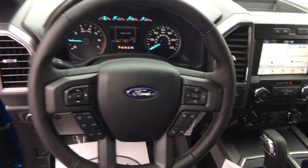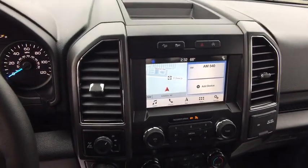Rear window defroster. Fog lights. Power windows. Brake assist. Tachometer. Panic alarm. Remote keyless entry. Driver vanity mirror. Tilt steering wheel. Towing package.